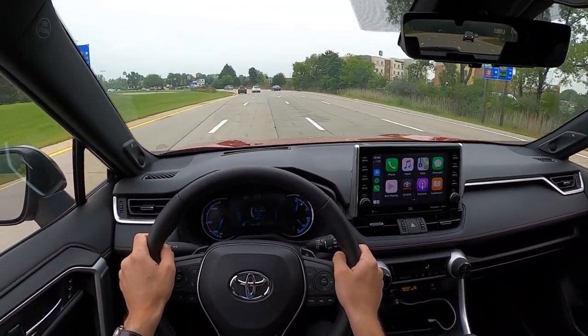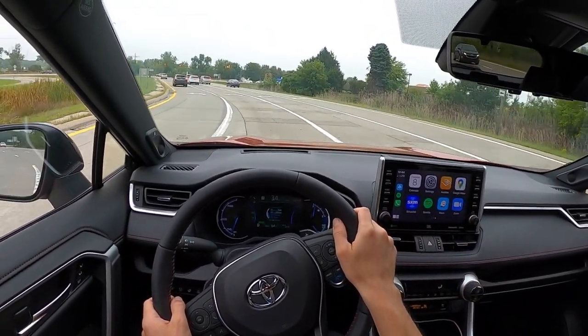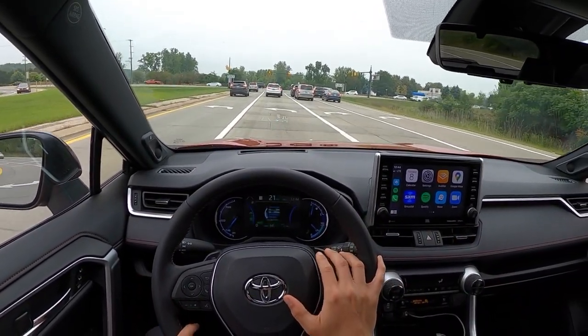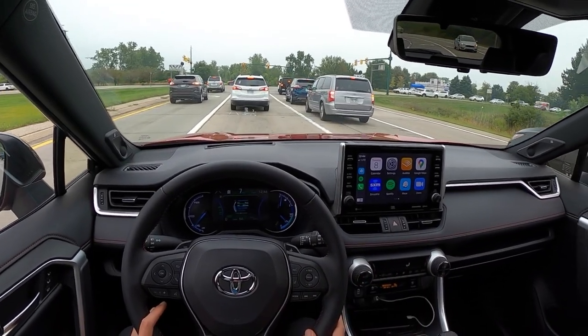Let's go ahead and do a sound system test to see what the music sounds like with this JBL sound system. It's decent — it's not the best — but I think it'll do the job. It definitely has a lot more bass than you would expect.